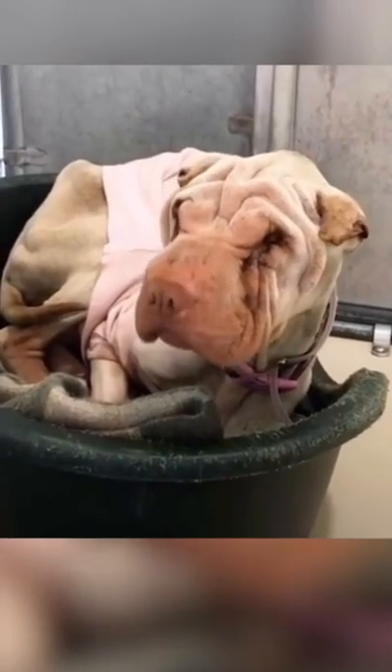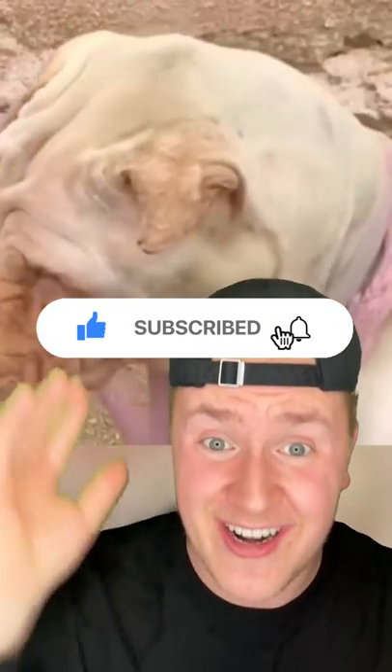This is what it looks like, and it's one of the most wrinkliest yet cutest dogs you'll ever see. He's the only one of his kind on earth, and they named him Wrinkles.